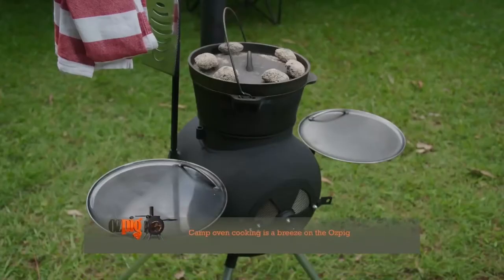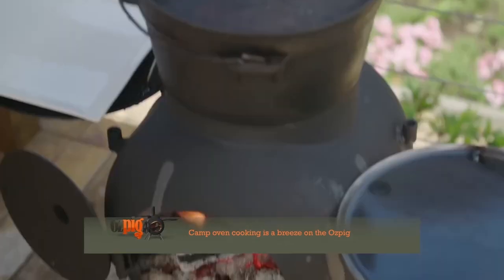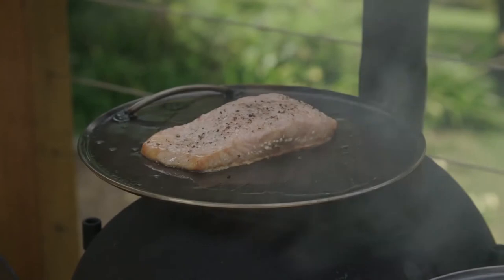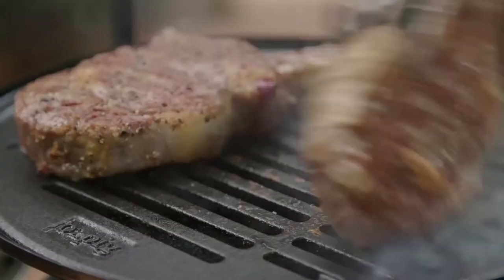Traditional camp oven or Dutch oven cooking is a breeze on the Auspig, whether it's a hearty stew or a wholesome roast dinner with all the trimmings. And turning the catch of the day into a restaurant quality meal is a quick and easy affair thanks to the grill plates, and creating the best steaks you've ever cooked has never been easier.